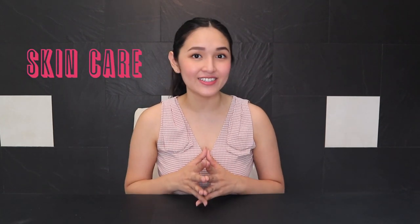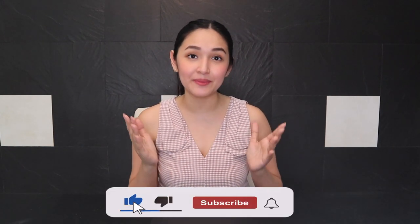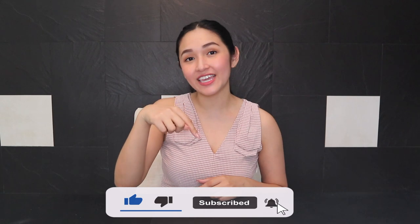Hi everyone! Welcome back to my channel. It's Apple The Bit. And for today's vlog, it's all about skincare. So if this is something that interests you, please keep on watching and don't forget to subscribe to my channel and hit the notification bell.